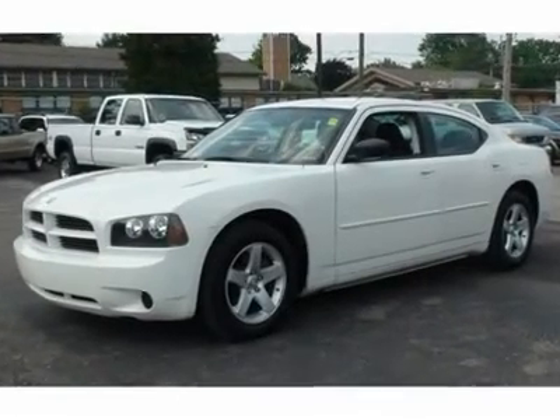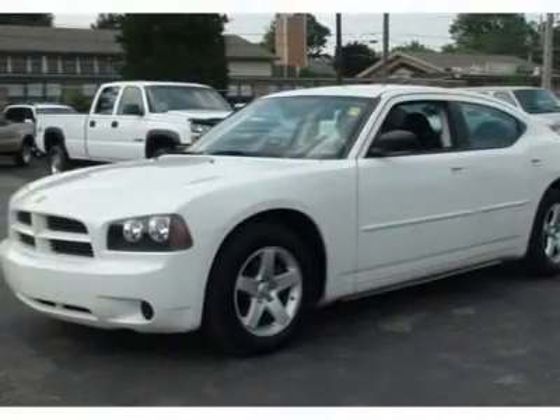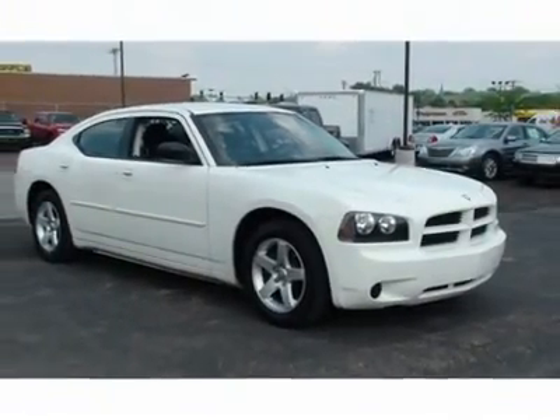You must see this white 2009 Dodge Charger SE. This vehicle is powered by a GAS V6 2.7L-167 engine, with an automatic transmission and RWD. We priced this Dodge Charger to sell quickly.